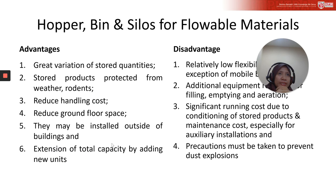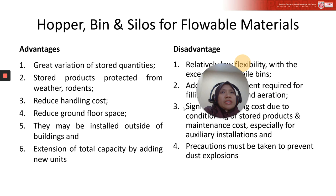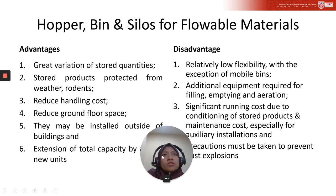The advantages of storage using hoppers, bins, and silos include: great variation of stored quantities; stored product is protected from weather because it is encapsulated by the vessel walls; reduced handling costs; reduced ground floor space since they are designed as vertical tanks; they may be installed outside the building, especially for large silos used to store grain; and extension of total capacity by adding new units for future production expansion.